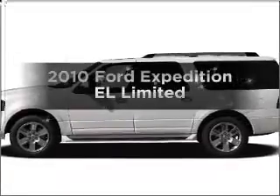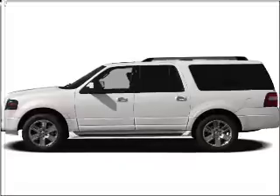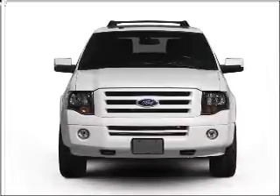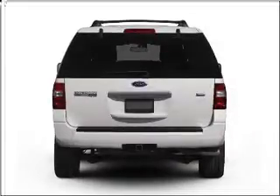Check out this 2010 Ford Expedition EL. If you're looking for an automobile with great attributes, look no further. With a powerful 8-cylinder engine that responds smoothly to its 6-speed automatic transmission, premium wheels give a more luxurious look.